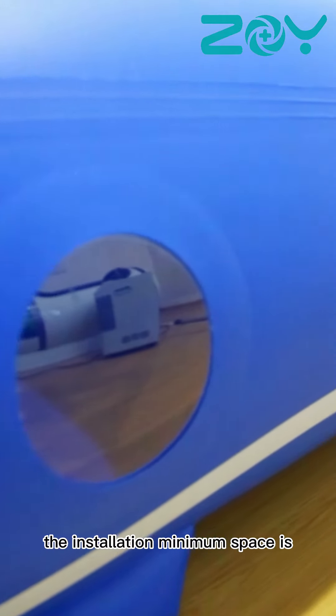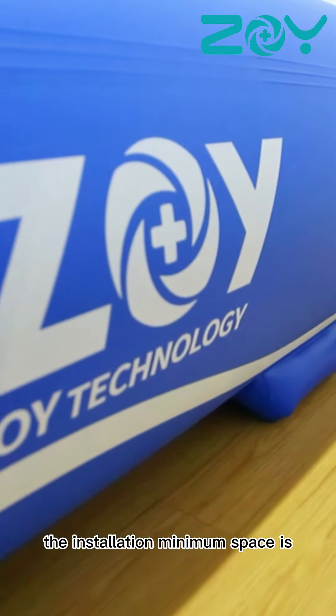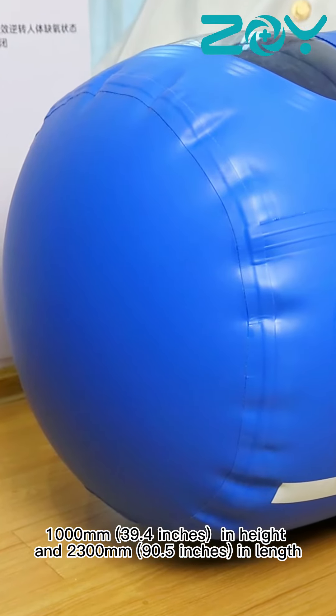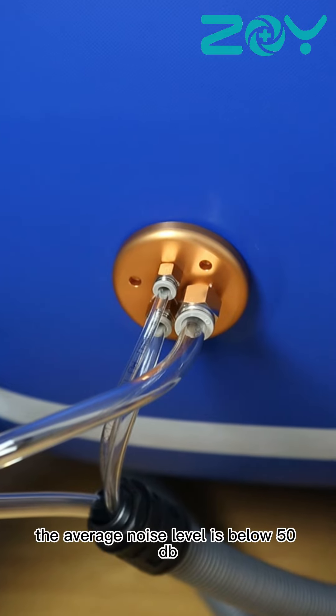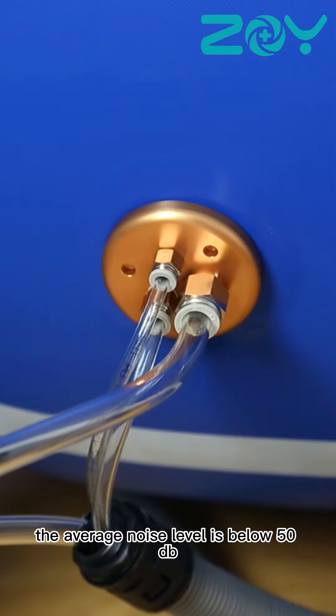The installation minimum space required is 1000 mm in width, 1000 mm in height, and 2300 mm in length. The average noise level is below 50 dB.